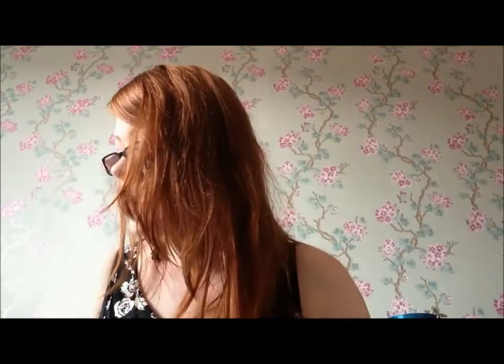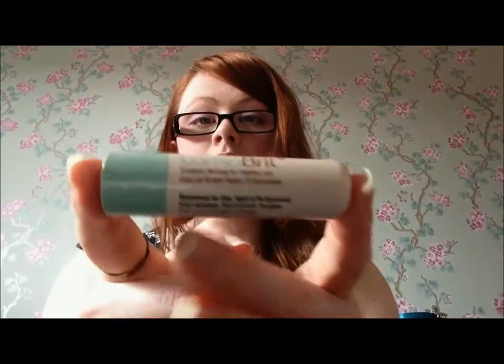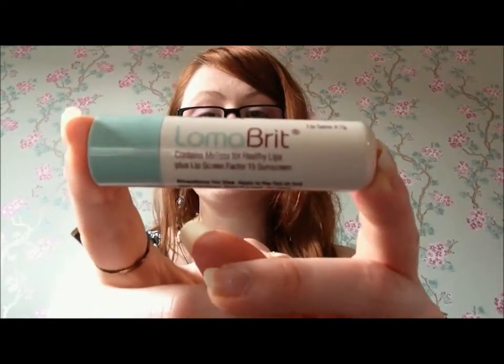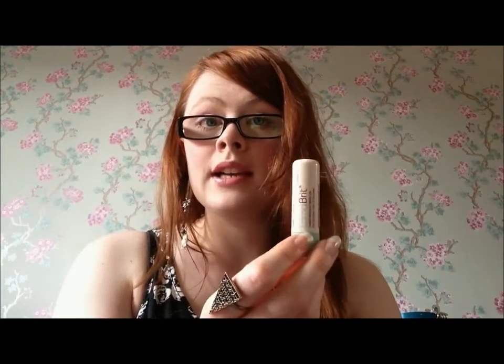This is a rediscovered product for me — it is the Loma Brit lip balm with Factor 15. This is an amazing product that keeps your lips very conditioned, plus if you suffer from cold sores it will help get rid of them, and if you don't suffer from cold sores it will help prevent them. I forgot I had this and I'm going to try and use it up now.